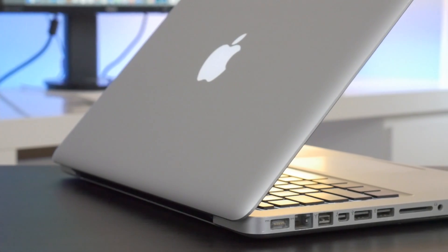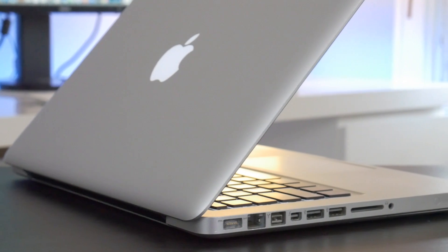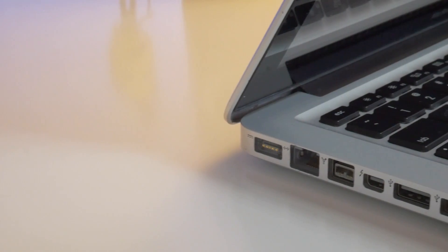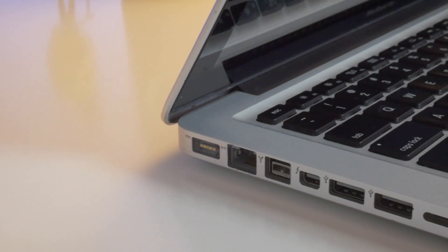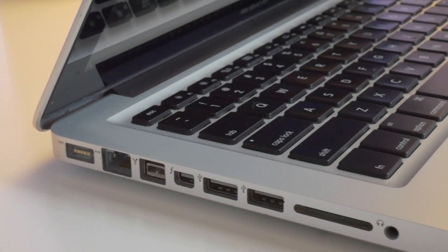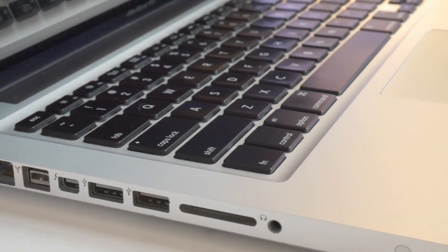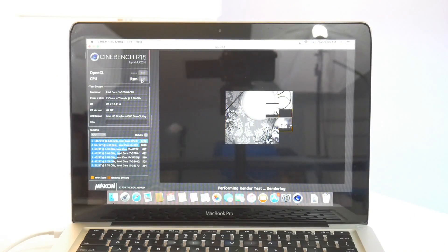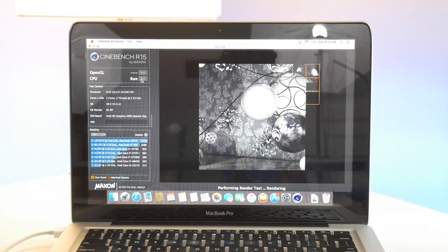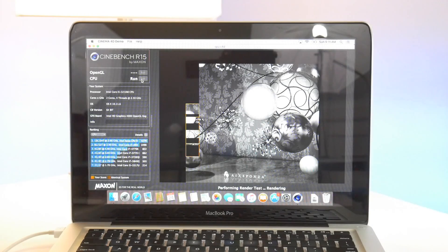The Unibody MacBook Pros from 2012 are simply fantastic devices. Not only are they bulletproof in terms of reliability, their biggest advantage is their blend of retina performance with unibody prices. The 2012 MacBook Pros with retina displays use the exact same processors as the unibody models but have much more expensive components. While a nice MacBook Pro unibody can cost as much as a retina model, these unibodies are much cheaper and easier to repair.